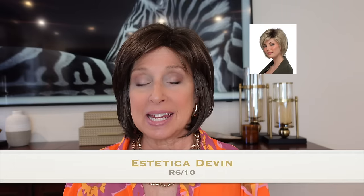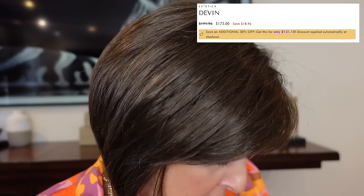Meet Devin by Aesthetica in R610 — a darker medium brown to a light brown. Definitely a warmer color. The second I put on this cap, I don't know how Aesthetica does it — I've heard this from so many women — their caps are just really comfortable. This is a pure stretch cap, no lace front or monofilament, so they get a lot of stretch. You can go above an average size head in these.